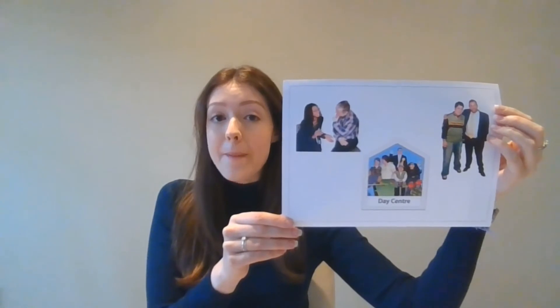Your carer can stay in the room with you if you would like. We will talk to people who know you well. This could be one of your carers, a family member or staff from the day centre. We will talk to them about how you look after yourself, what you find easy and what you find more difficult.